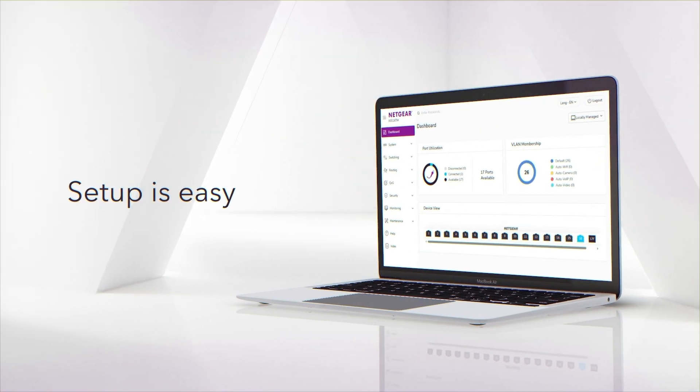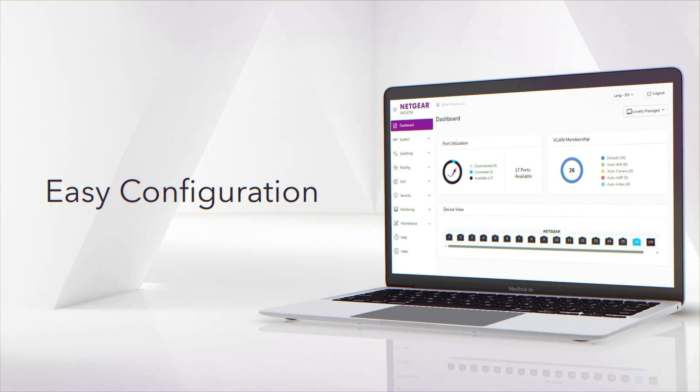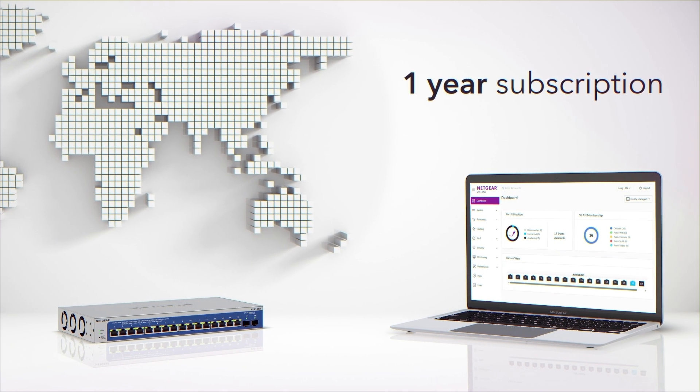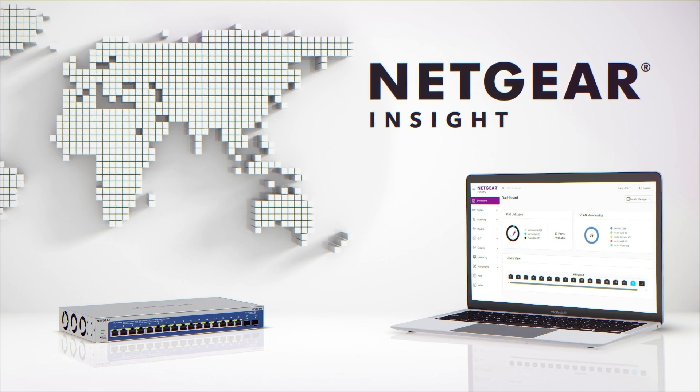Setup is easy with a local mobile-friendly web GUI for easy configuration and device onboarding. Or take advantage of the included one-year subscription to Netgear's Insight remote cloud platform, enabling centralized control and monitoring.